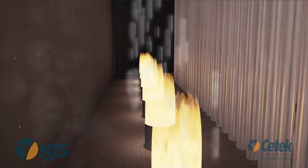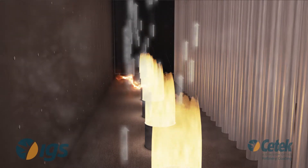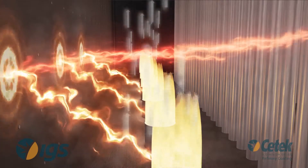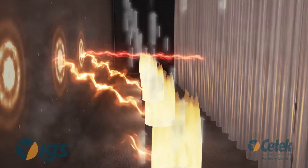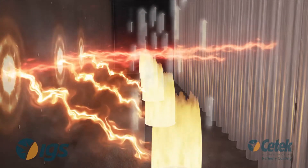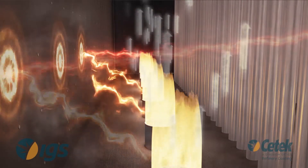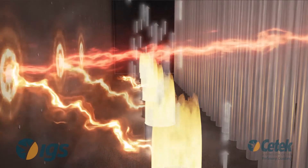When radiant energy encounters the high emissivity surface, the vast majority of the energy is absorbed by the near black body and re-radiated with only a minute amount of energy reflected. The re-radiated energy is able to pass through the post-combustion flue gas more efficiently to be absorbed by the coils and into the process. The ceramic coating also encapsulates ceramic fiber linings, preventing crystallized fiber from fouling downstream assets.